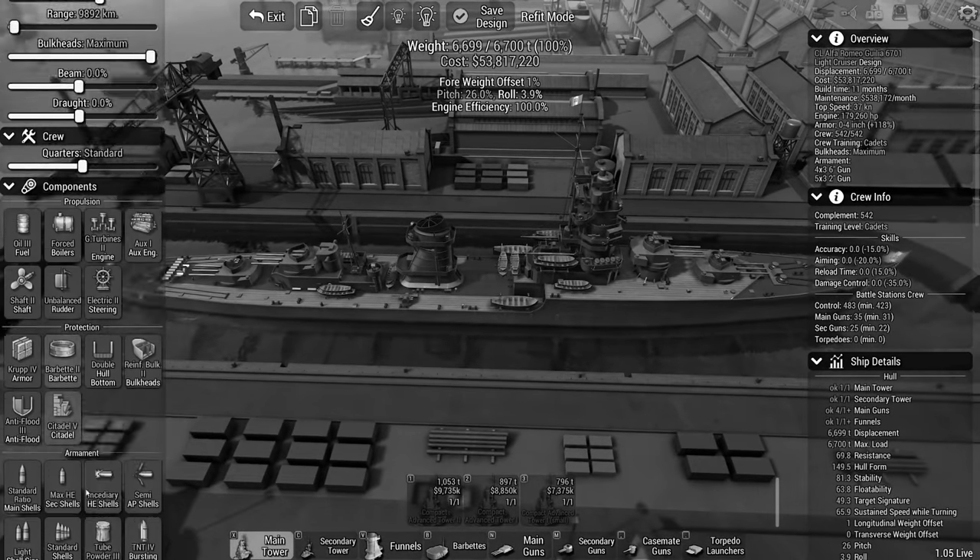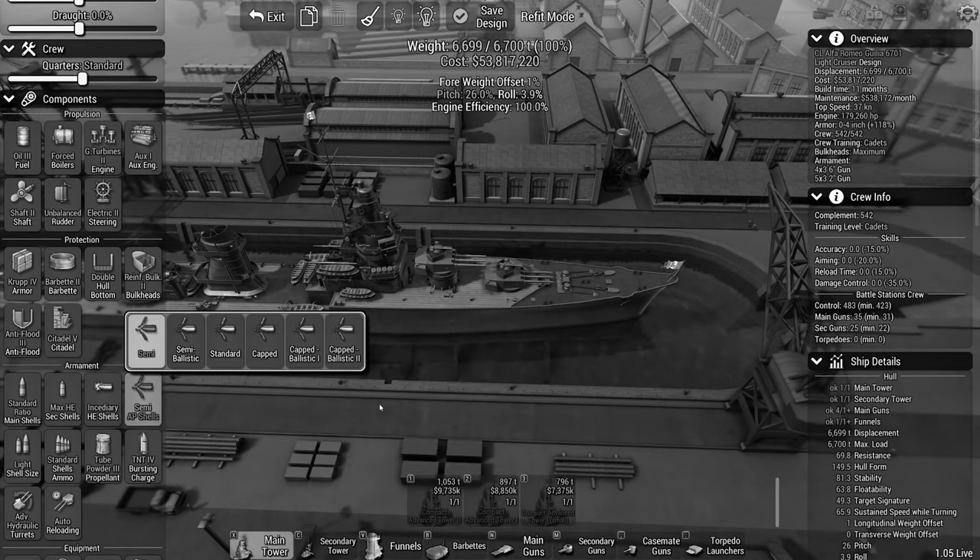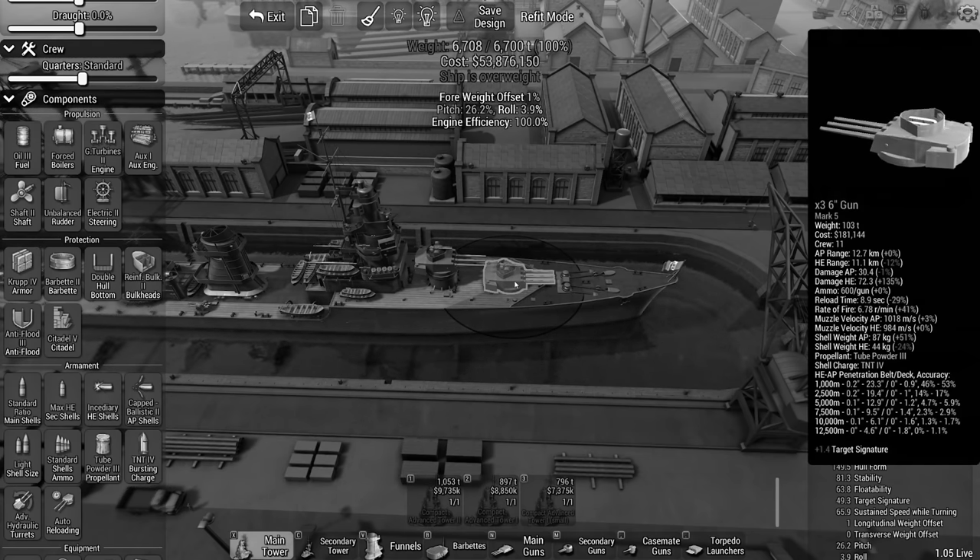Admiral's log. Being able to adapt to changing circumstances is critical on the battlefield. I hope I have been able to sufficiently adapt our newly built light cruisers for those changing circumstances on the battlefield.